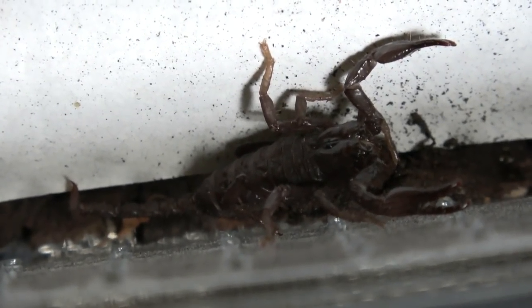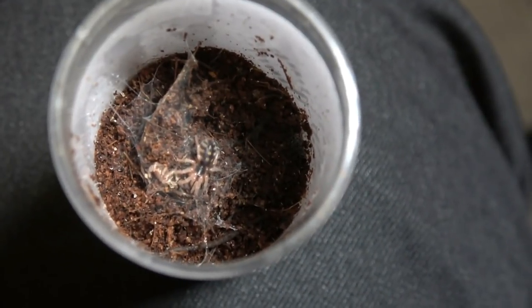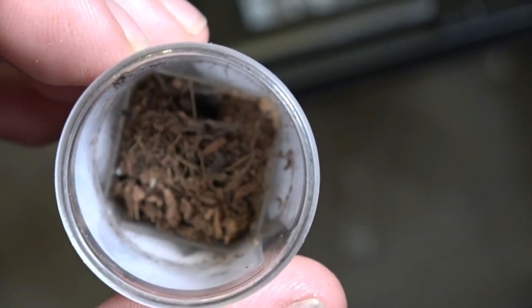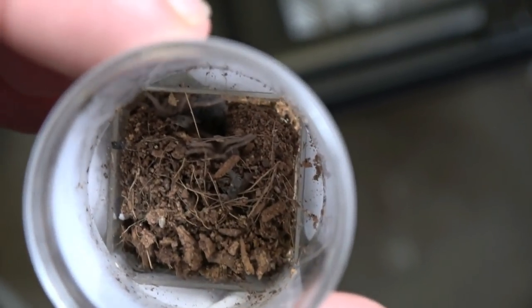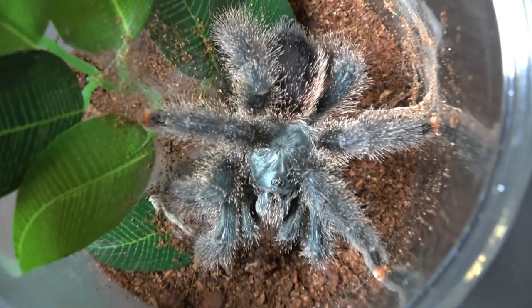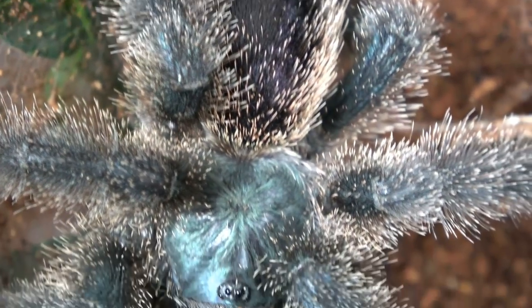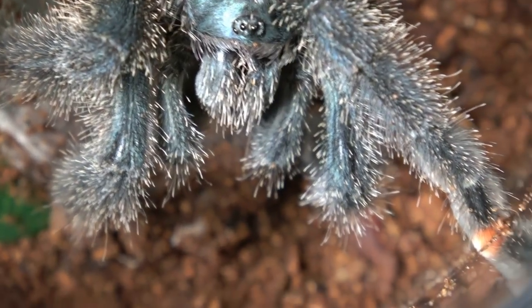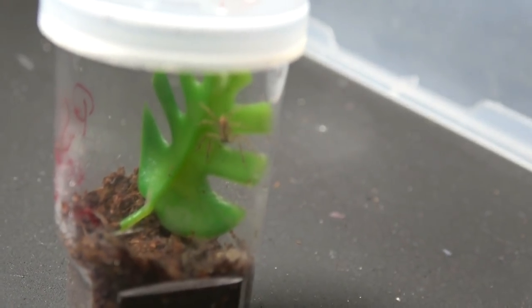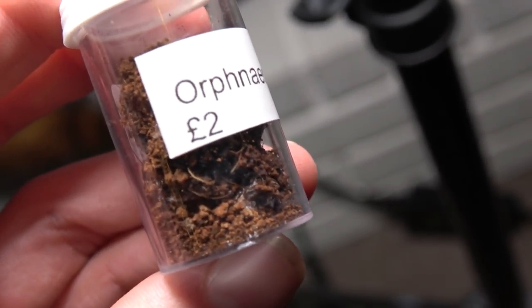Here is my little H. Spinnifer scorpling - cute little guy. My little pumpkin patch sling. Can't get a good view of the Brachypelma hamorii but it is that tiny little dot up there - you can just see some legs as well. Can't really see this one either but it is burrowed just in here. We'll try and get footage of this one on a later date.